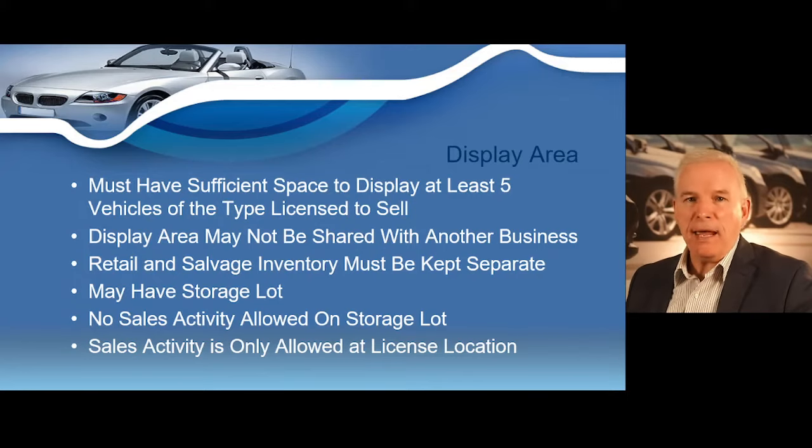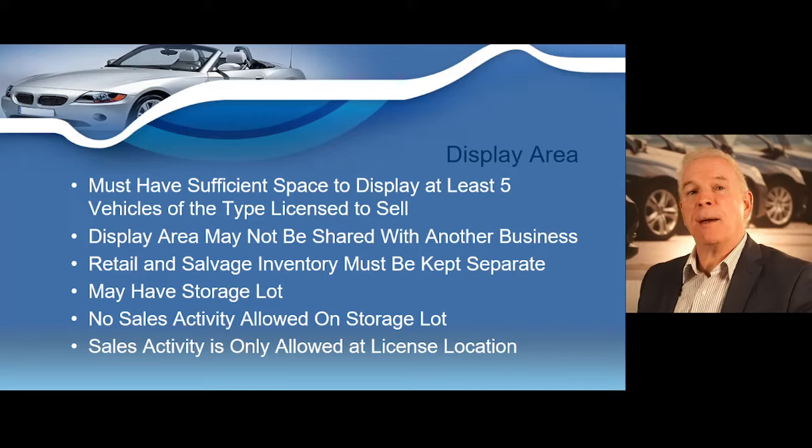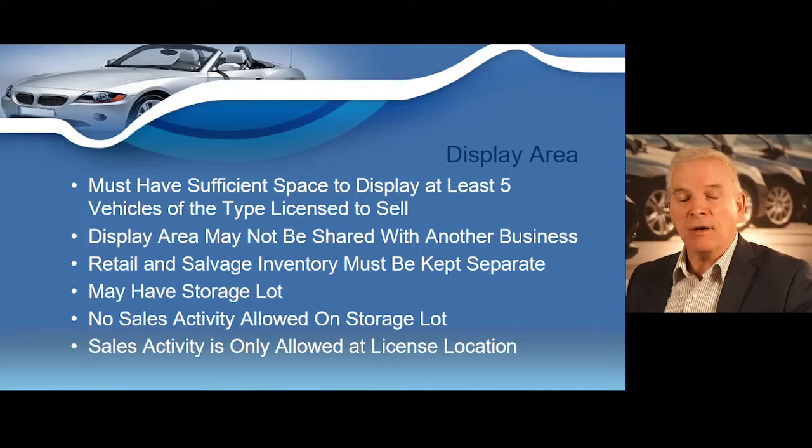Your display area must be sufficient size to display at least five vehicles of the type for which your GDN is issued — for example, five motor vehicles if you have a motor vehicle license, five motorcycles for a motorcycle license, or five semi-trailers for a semi-trailer dealer. Those spaces must be reserved exclusively for the retail dealer's inventory and may not be shared or intermingled with another business, public parking area, driveway to the office, or another dealer's display area.